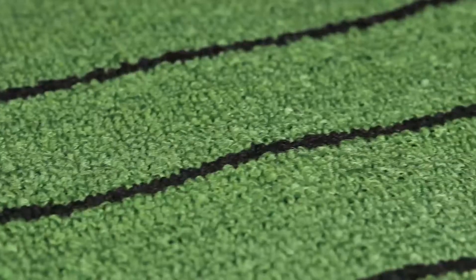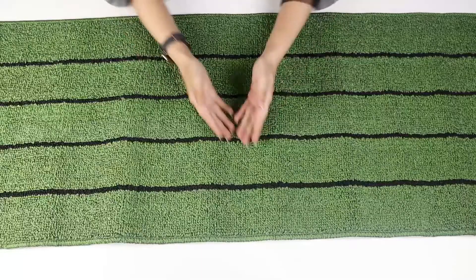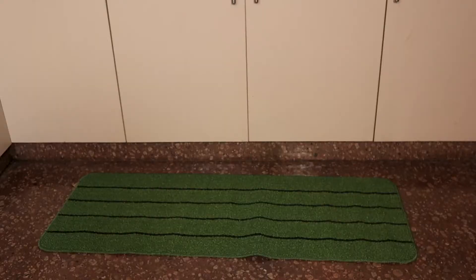Hi guys, this is Rahat and today I am going to show you the latest addition to my kitchen decor. This beautiful piece is made from 100% microfiber yarn making it super soft. This runner is also wrinkle resistant so your floor will always be looking neat and well kept.